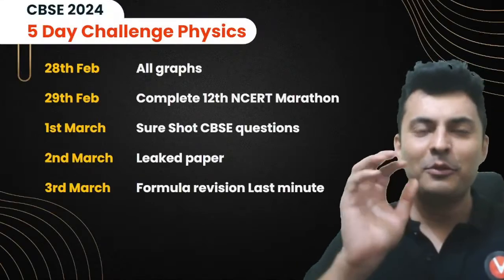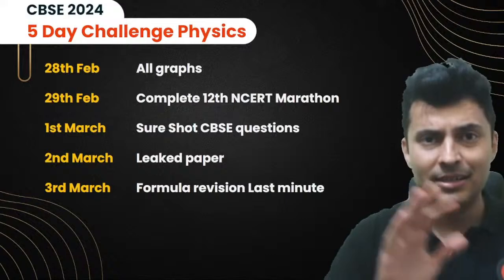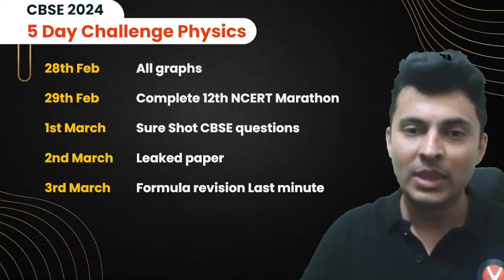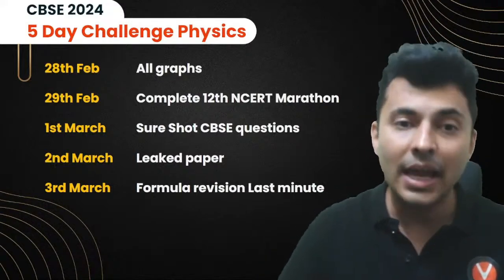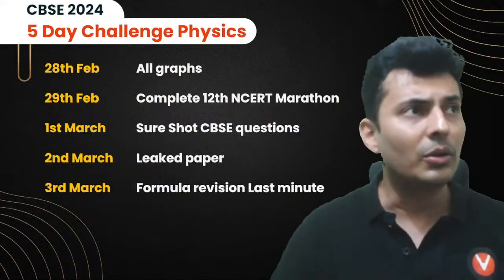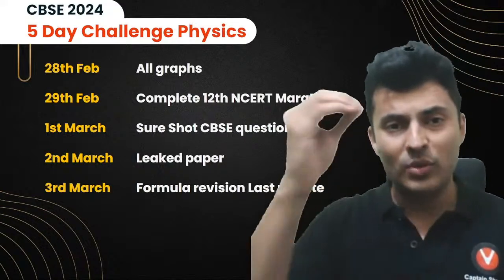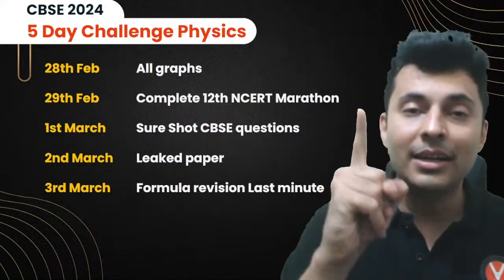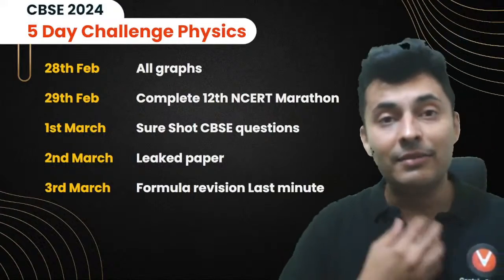Here comes the five-day challenge. Starting tomorrow: a big session on all the graphs in 12th standard NCERT — even those graphs not in NCERT but likely to come in the exam. That's at 7 o'clock. Then a complete big marathon session that will include general revision, theory points, question practice, all chapters one by one. It's going to be a lengthy, tiring session, but I am committed to delivering it.